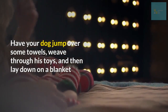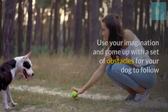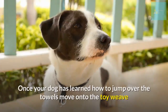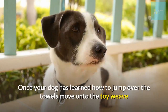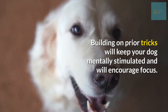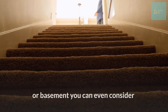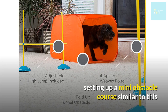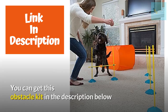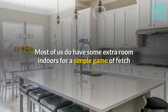Number nine: create your own indoor doggy obstacle course. Have your dog jump over some towels, weave through his toys, and then lay down on a blanket. Use your imagination and come up with a set of obstacles for your dog to follow. Once your dog has learned how to jump over the towels, move on to the toy weave. Building on prior tricks will keep your dog mentally stimulated and encourage focus. If you have access to a small backyard or basement, you can set up a mini obstacle course with an easy-setup obstacle kit.